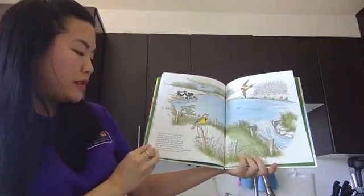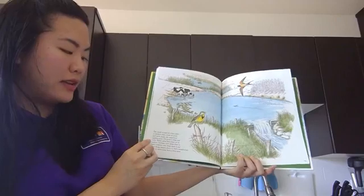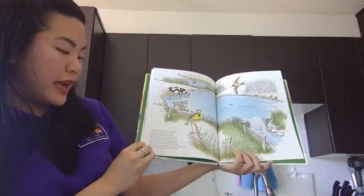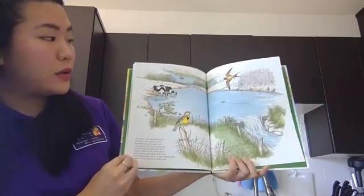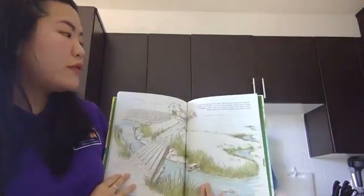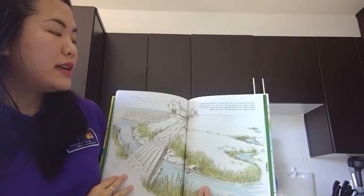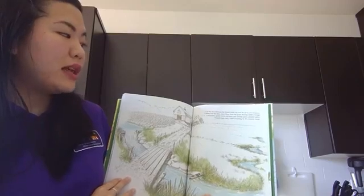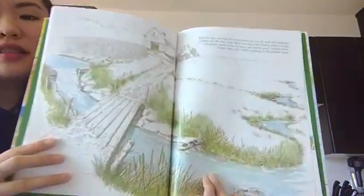The marsh is part of a farm pond. A farmer's dam made of wood and earth keeps the water from rushing away. The pond is deep and wide. Yellow pond lilies float on its surface. Holstein cows drink from it. Barn swallows also drink from it and catch flying insects above it. And a meadow lark sings its sweet song from a fence post. From the barn doorway, the farmer looks out over his pond and meadows. Curling over the dam, water flows from the pond, passing under a bridge — it meanders, gently twisting and turning past Timothy grass, painted turtles, leopard frogs, and a child crouching by the meadow brook. Can you see the child? Does he look familiar to you?